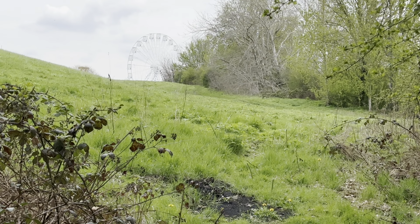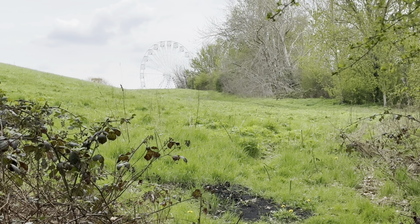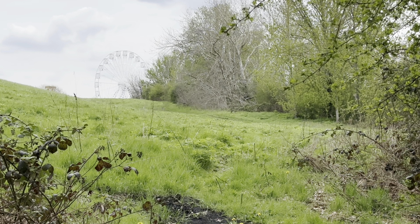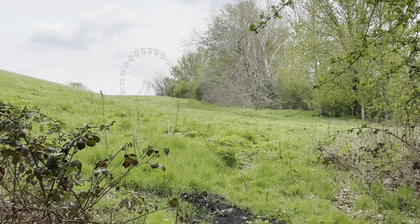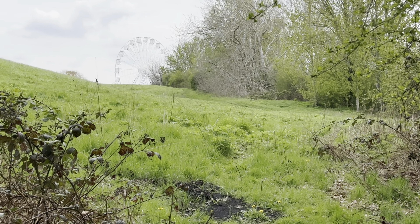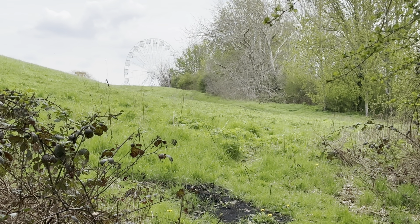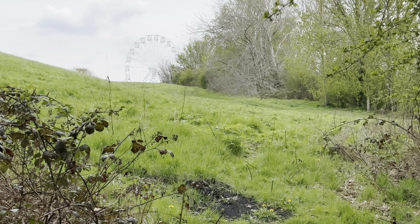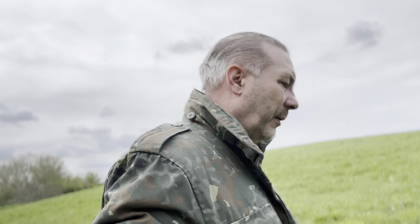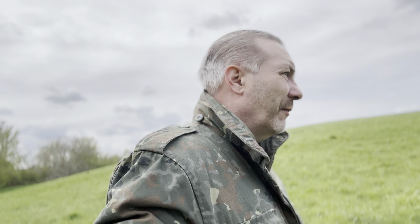Over in the distance you can see the big wheel — at the moment there's a fun fair at Mitcham Common, it's been here about two weeks and finishes the 23rd of this month. I'll put up an image I took a few days ago going to work with the sun coming up and shining through the big wheel — it's quite nice. As you can see we're in a big open field. I live up the road and go to work just over the other side — I never knew this place was here.